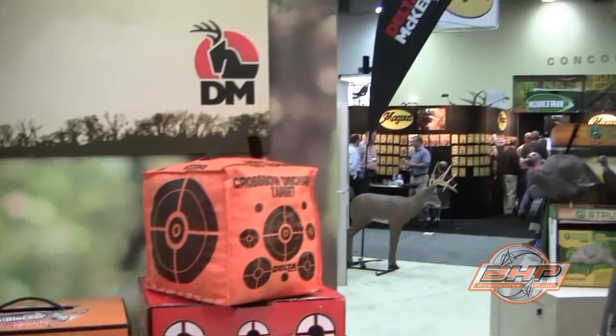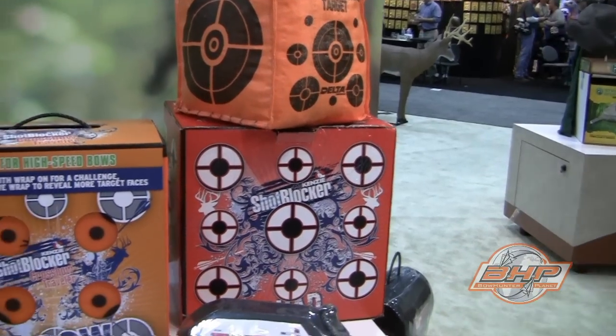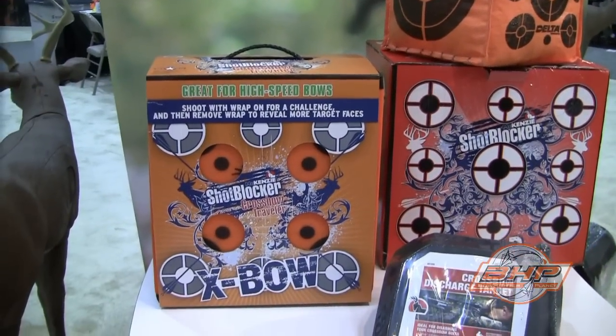It's been a really big challenge for us because we have to make the target to try to stop these fast things. Right here we got our little crossbow corner. We have a wide variety of targets that are just designed to take that pounding from the new super fast crossbows.